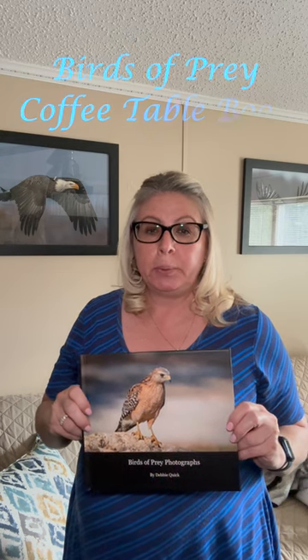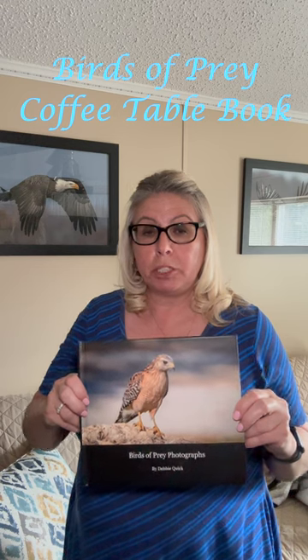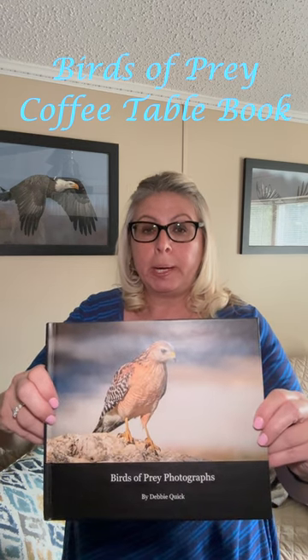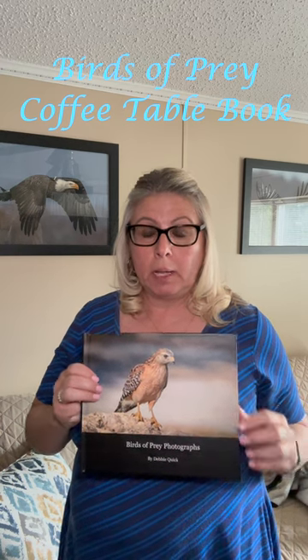Hello and thank you for following Dev's Creative Images. Today I wanted to share with you this coffee table book that I designed with my own images of birds of prey. I have this available on Blurb if you're interested, and it's really nice because I designed it with full-page images of different birds of prey.